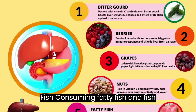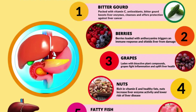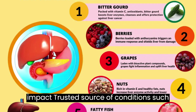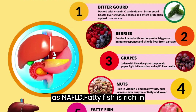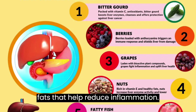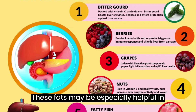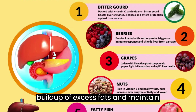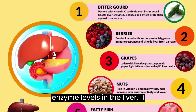9. Fatty fish. Consuming fatty fish and fish oil supplements may help reduce the impact of conditions such as NAFLD. Fatty fish is rich in omega-3 fatty acids, which are the good fats that help reduce inflammation. These fats may be especially helpful in the liver, as they appear to prevent the buildup of excess fats and maintain enzyme levels in the liver.